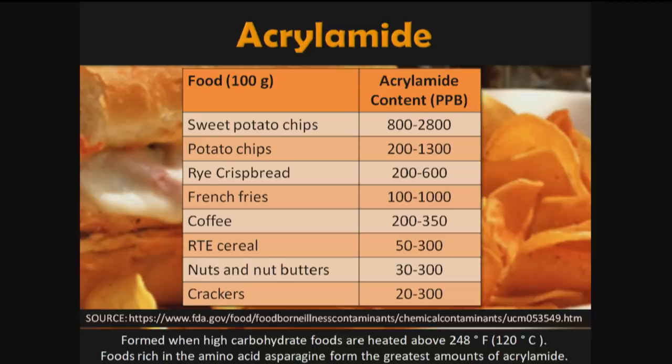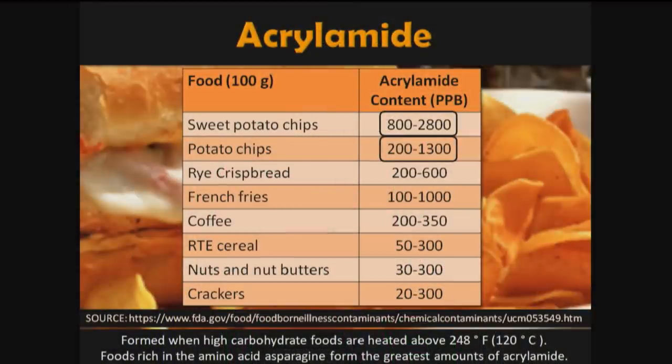Acrylamide is a substance formed from starchy foods. The main component needed to form acrylamide is asparagine — the amino acid found mostly in potatoes, both sweet potatoes and regular potatoes. If you're heating them above 248°F, which you always do when you bake, you're forming some of these compounds. But they form most when you deep fry — so potato chips and French fries are the worst.